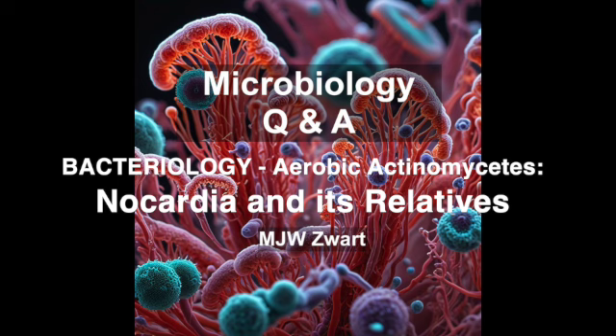We've covered Actinomadura, Dermatophilus, and Gordona, but there are a few more aerobic actinomycetes that tend to target folks with weakened immune systems. Let's quickly touch on Saccharomonospora, Oerskovia, and Rothia dentocariosa. They're less frequently encountered, but they've been increasingly recognized as causes of infection, particularly in immunocompromised individuals. They can be associated with infections related to medical devices like catheters, and they can even cause endocarditis — an infection of the heart valves. It's a constant reminder of that delicate balance between our body's defenses and the microbial world.